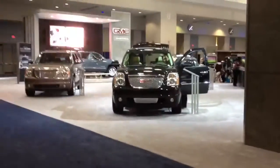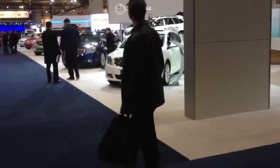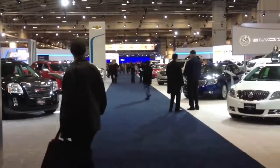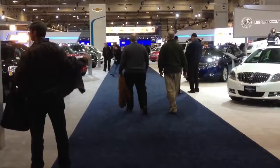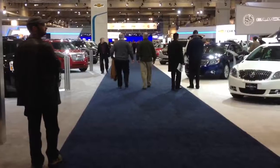Over here is GMC. There's Buick. And in the back there are Chevrolet, Dodge, Chrysler, Jeep, SRT, Fiat, and Mopar, and Toyota and Ford.